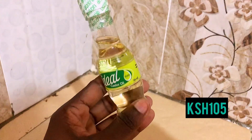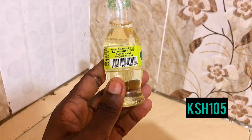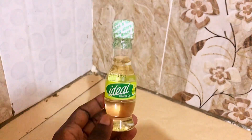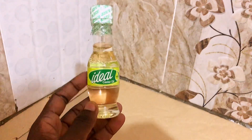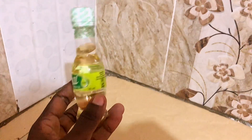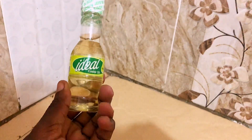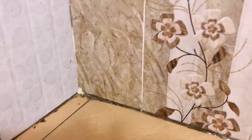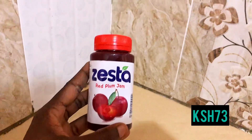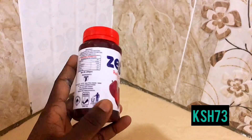The next product is this Ideal castor oil that I got for 105 bob. I've been using this on my hair since I've been having a lot of dandruff issues and it has been working well. I use it as a hair oil and it's been doing great. For 105 shillings I think it's a very good deal.